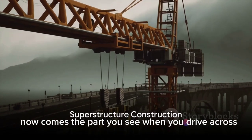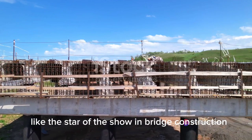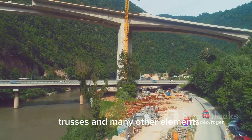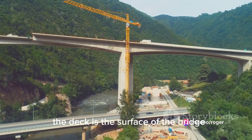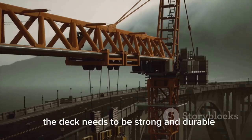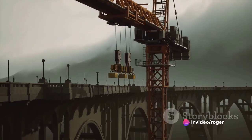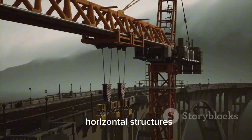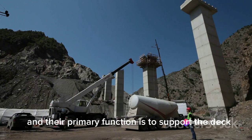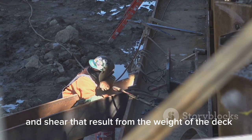Now comes the part you see when you drive across: the superstructure. The superstructure is the star of the show in bridge construction — it's the part visible above the foundation. This section includes the deck, beams, trusses, and many other elements that work together to distribute the load to the substructure. The deck is the surface that people and vehicles travel on, usually made of concrete or steel. Beams are long, horizontal structures that stretch from one end of the bridge to the other, primarily supporting the deck and designed to withstand bending and shear forces.